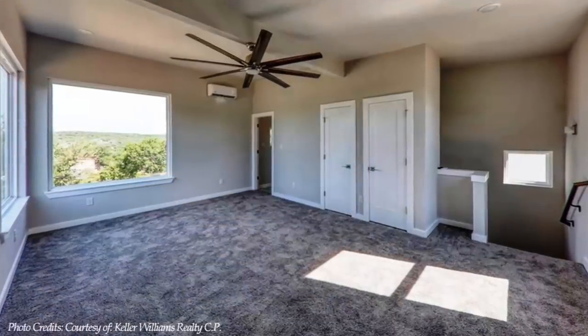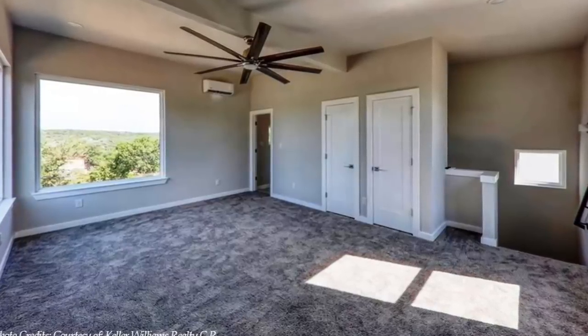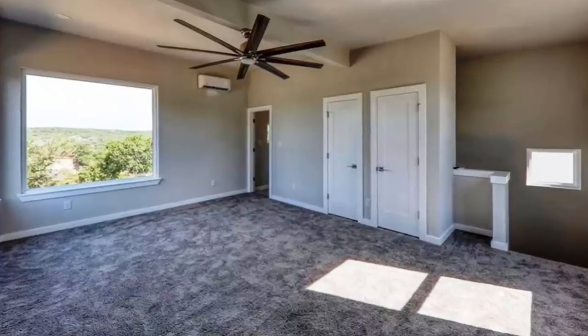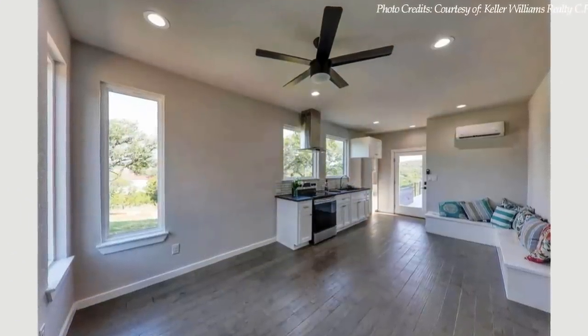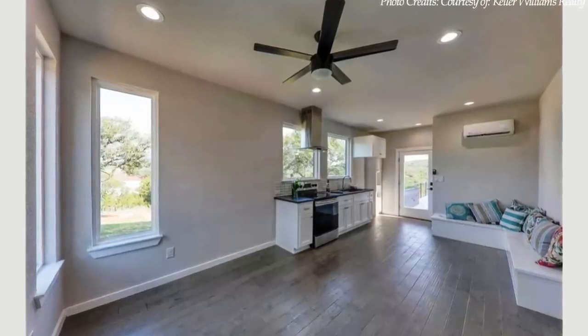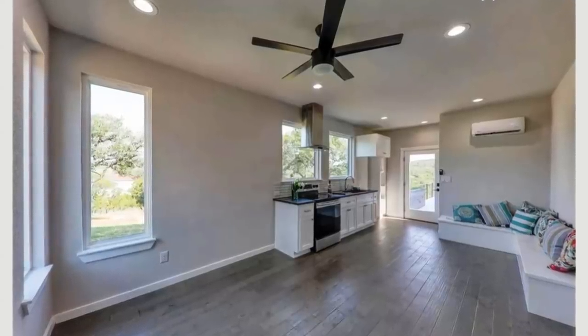The in-ground floor room has ample seating areas, a mini-split system mounted on the wall, a ceiling fan, recessed lighting, and hardwood floors, giving the room a sleek, modern finish. The walls are painted white to create the illusion of a larger space.